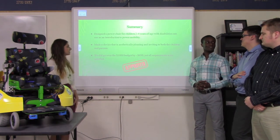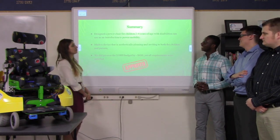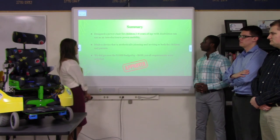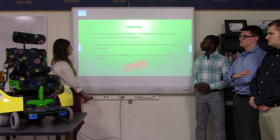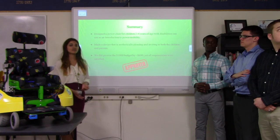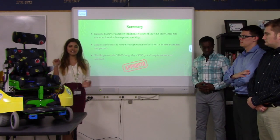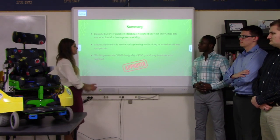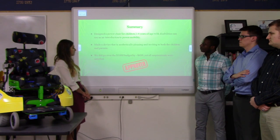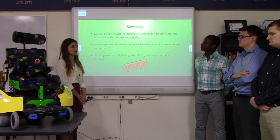To summarize, we found solutions to all the problems discussed at the beginning of the presentation. We built a power chair for children ages 2 to 4 that is aesthetically pleasing and safe. We did go over budget, but we successfully completed the project.